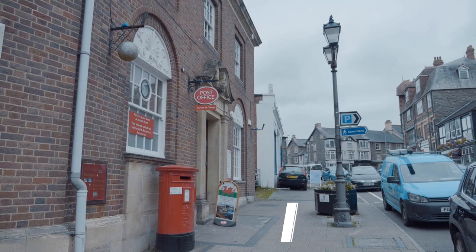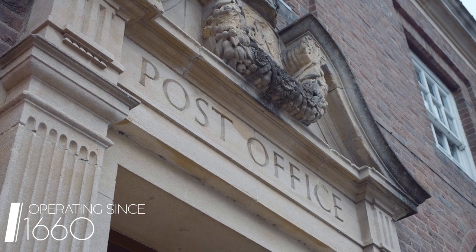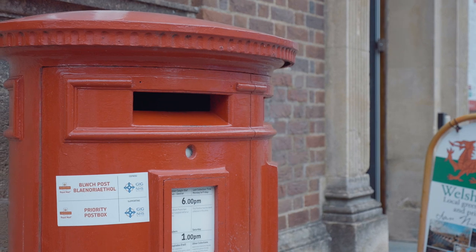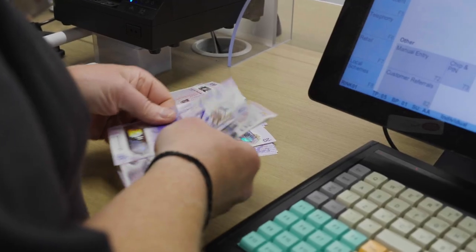Post Office has been at the heart of communities for over 300 years. We provide vital services to customers the length and breadth of the country. We offer many, many services, the main being postal services, everyday banking and financial services.